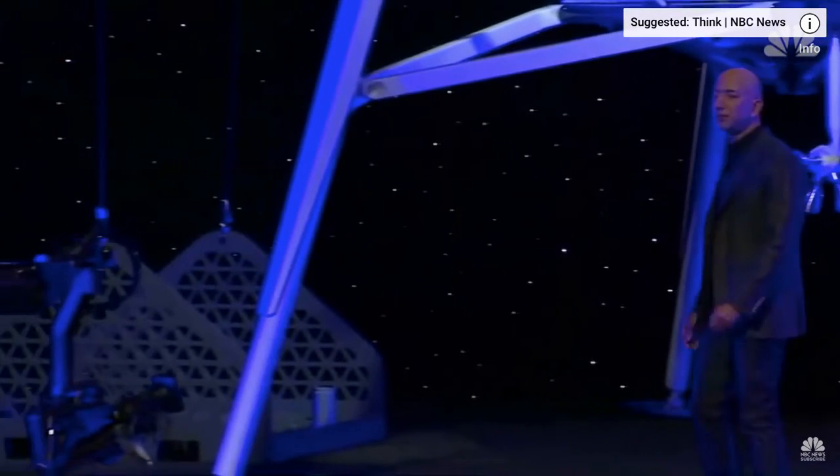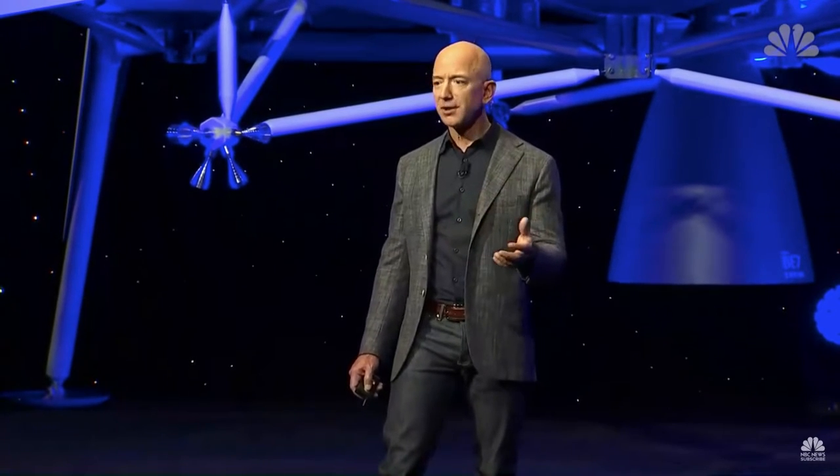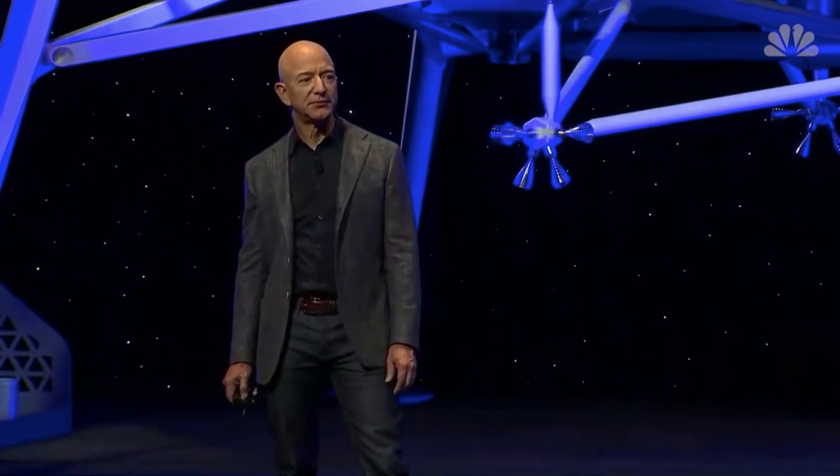This is an incredible vehicle, and it's going to the moon. People are very excited about this capability to soft land their cargo, their rovers, their science experiments onto the surface of the moon in a precise way. There is no capability to do that today.